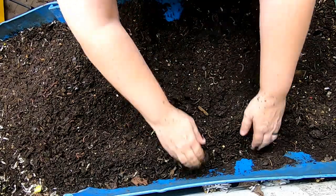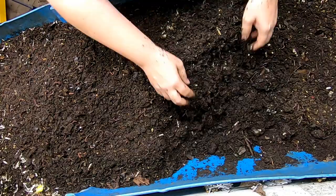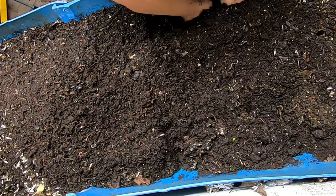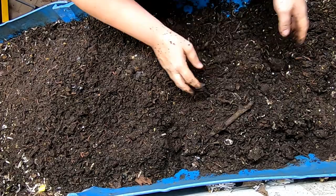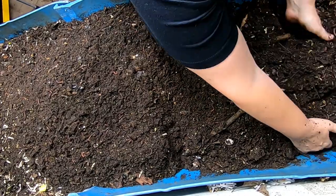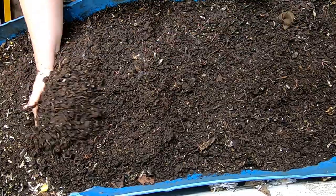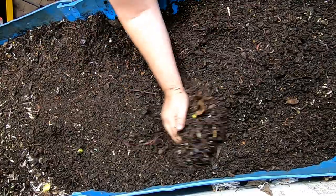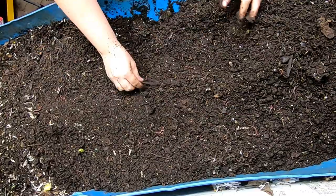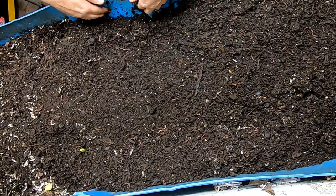So gonna just try and flip this up a little bit, make sure we're keeping air in it. It's getting to that time of the year where I do worry about the moisture getting to the point where things are anaerobic. So far so good. Keep flipping here, kind of half looking for food and stuff as we go.